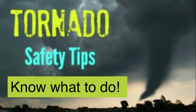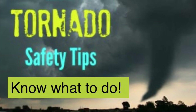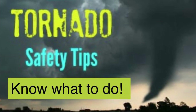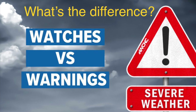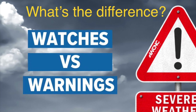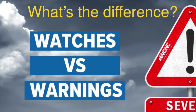Hey there STEM Buddies! In this video we will learn about the steps you need to take if a tornado happens around you. Do you know the difference between a tornado watch and a tornado warning? Let's find out!